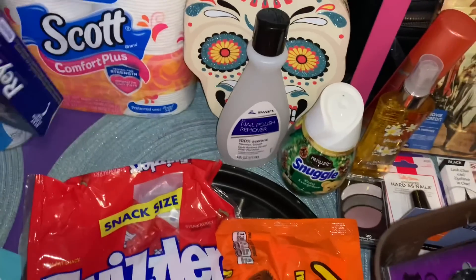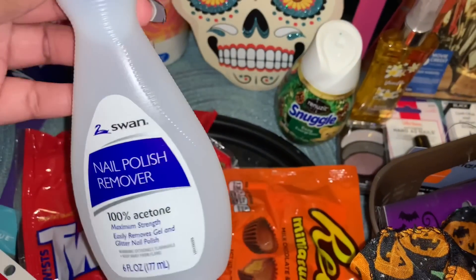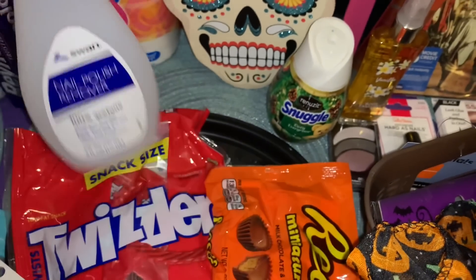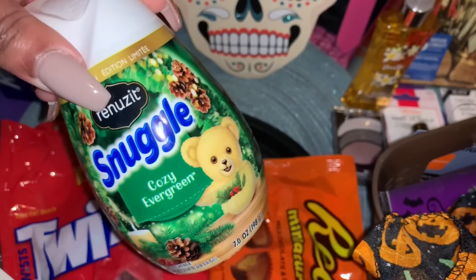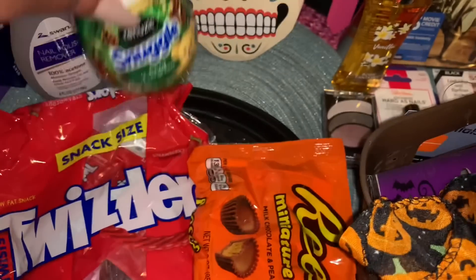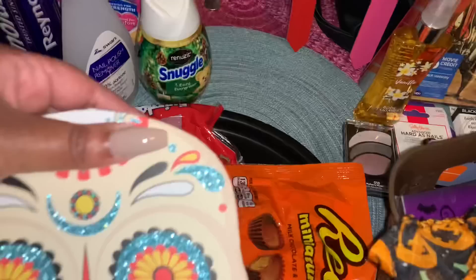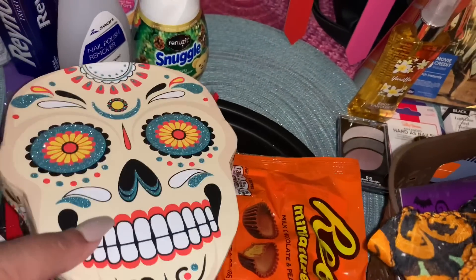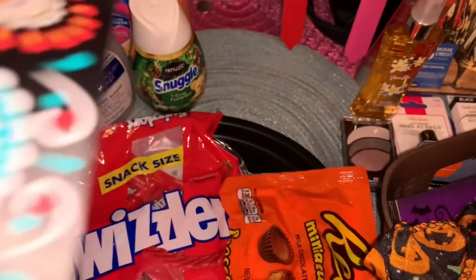Still at Dollar Tree — we picked up Swan nail polish remover, 100% acetone. I also found another Snuggle limited edition air freshener by Renuzit in Cozy Evergreen. And we grabbed this Day of the Dead decorative box — you can open it up and put things inside. Really cool colors on it.